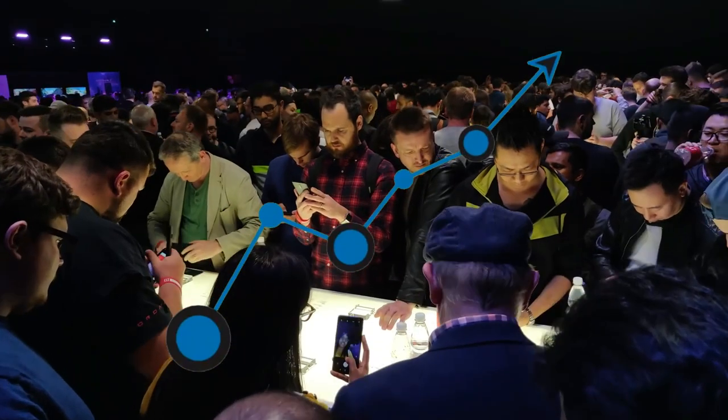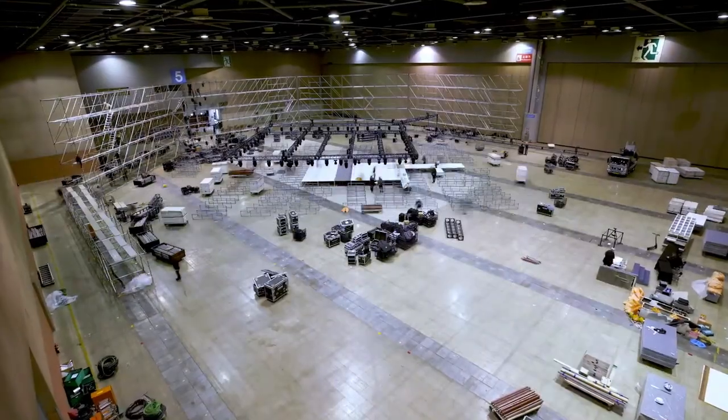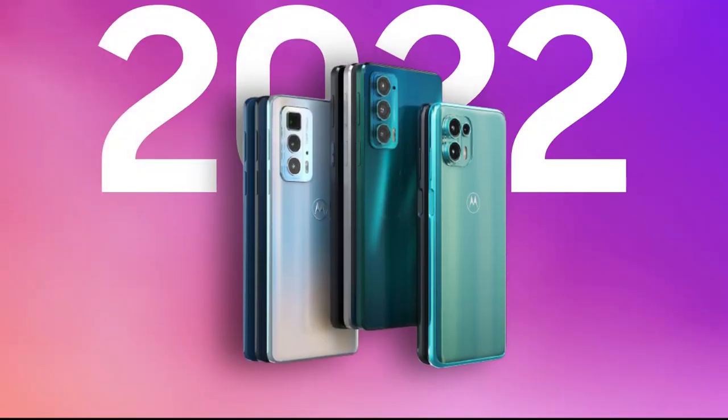With the growing popularity of Motorola among smartphones and tech fans, the Lenovo-owned company is getting ready to introduce a number of new Edge series products in 2022.